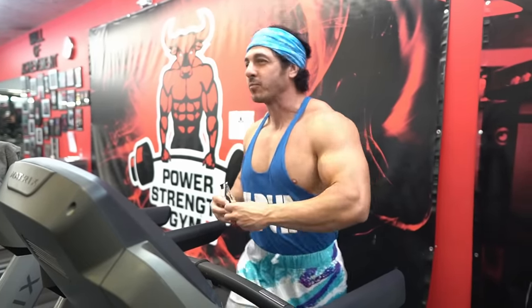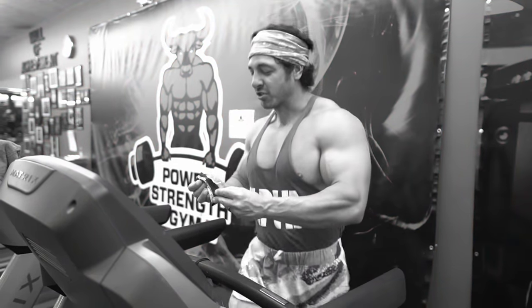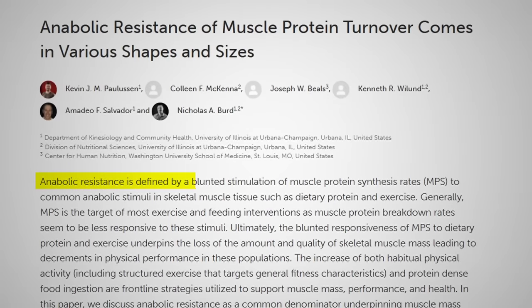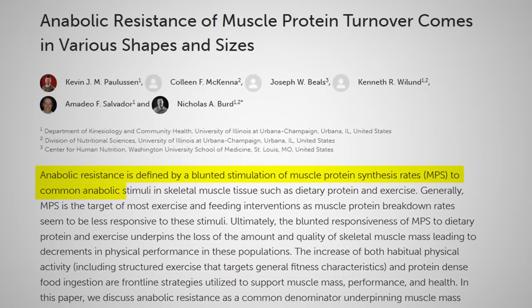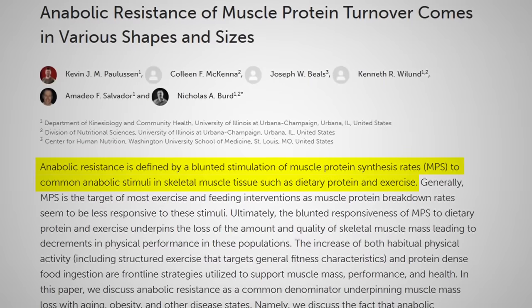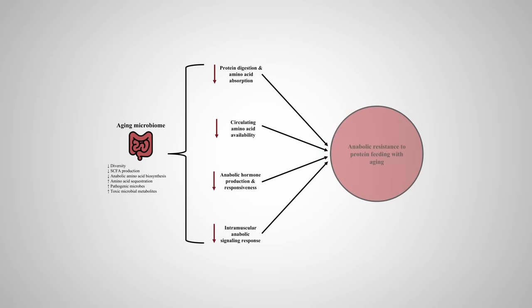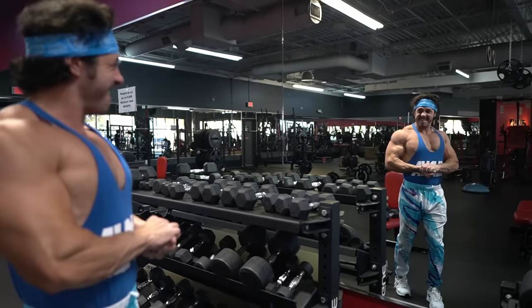Tip number five: eat more protein. With your training experience, you're probably already consuming one gram of protein per pound of body weight. But an age-related consideration to make is possible anabolic resistance. Anabolic resistance is defined by a blunted stimulation of muscle protein synthesis rates to common anabolic stimuli in skeletal muscle tissue, such as dietary protein and exercise. Simply put, your body might not be responding as well as it used to when it comes to the amount of protein you consume.